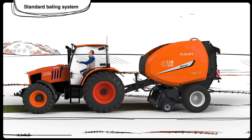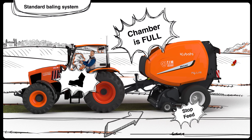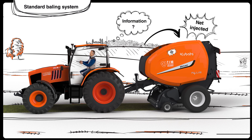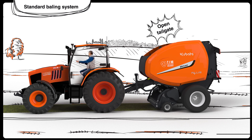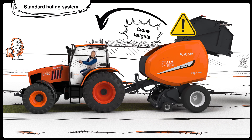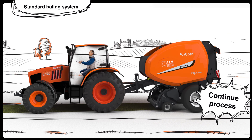Once Alex has created his first bale, the baler will alert him when the chamber is full. At this point, Alex stops the forward movement of the tractor. While the binding process occurs, Alex briefly waits for the next instruction — about 7 seconds — during which he is required to open the tailgate. After a few more seconds, when the bale has been ejected, Alex receives a signal to close the tailgate, preparing the baler for the next bale. Subsequently, Alex resumes forward movement with the tractor to continue the baling process.